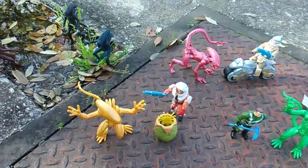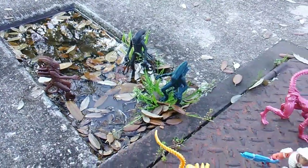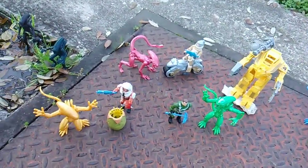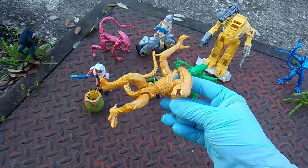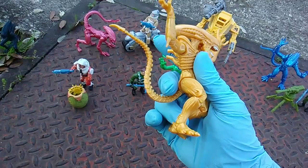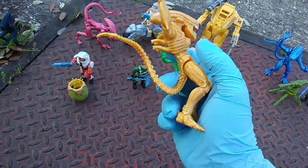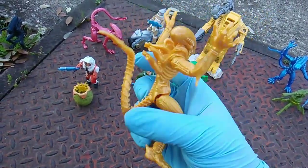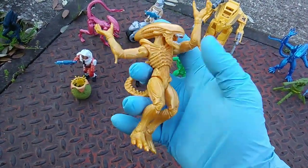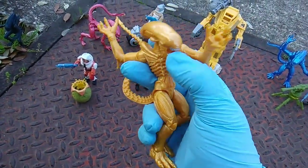Whereas on the other hand, these mere three Super Seven figures in their drab colors was also forty-five dollars. Check it though - these are pretty impressive, meets or exceeds expectations. Lots of articulation: ankle, knee, hip, tail, shoulder, wrist, and neck - and waist! Oh my gosh, waist articulation - insanity!